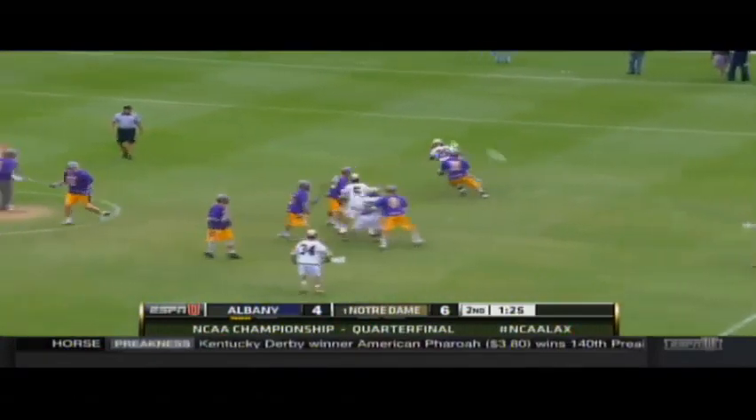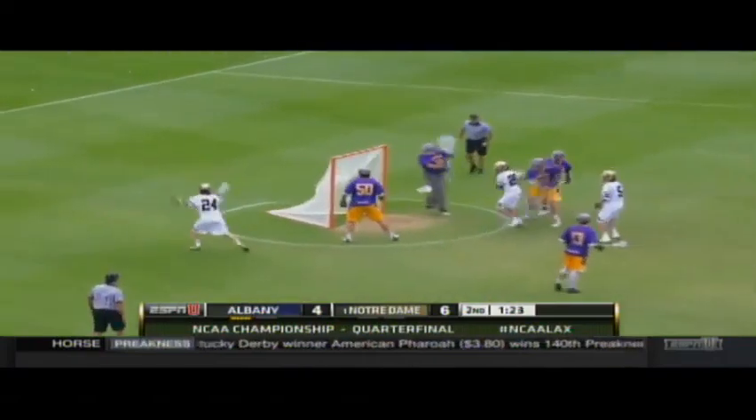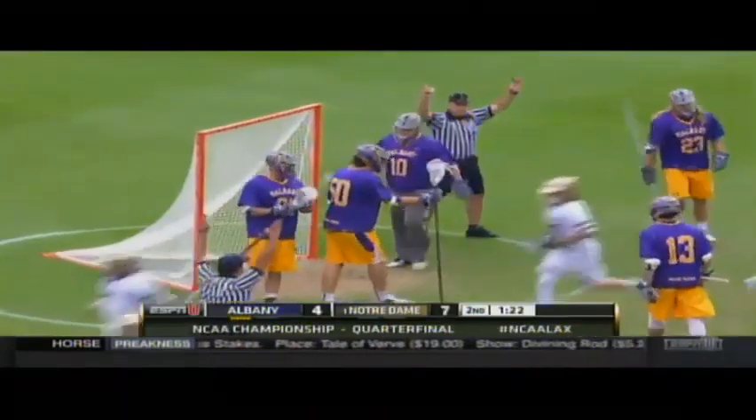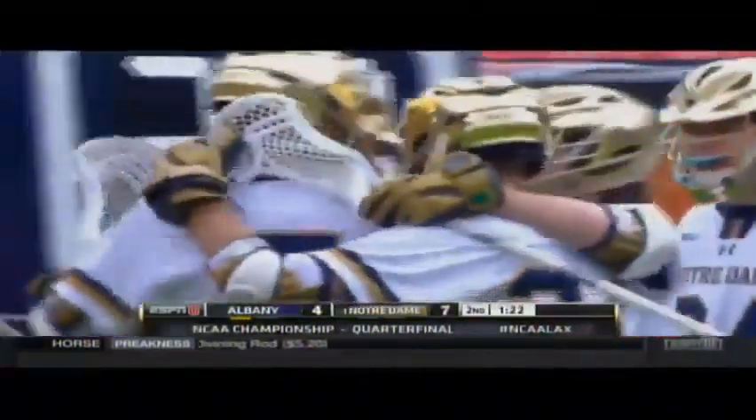A minute and a half to play in the first half — Doyle, nice spin move, gets right inside and scores! What a play by Connor Doyle, Patrick, today already.